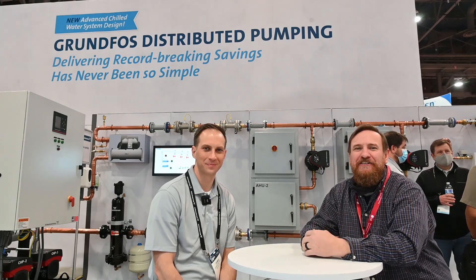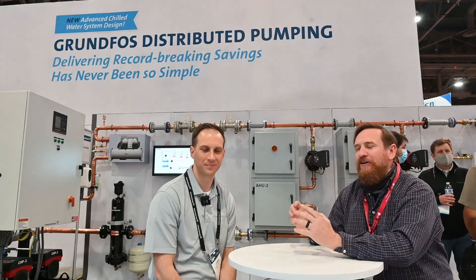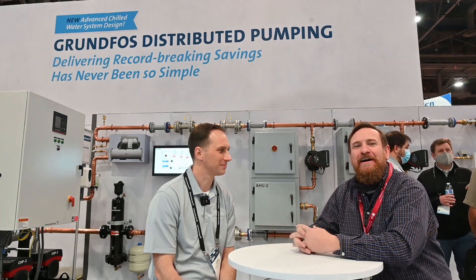Here we're at the AHR Expo in Las Vegas, and there's so much cool stuff to see here, and there's so many vendors. And Chris, he's a very busy man, but he took the time out to be able to talk to us, talk to the viewers about what he does. And Chris, what is it that you do?